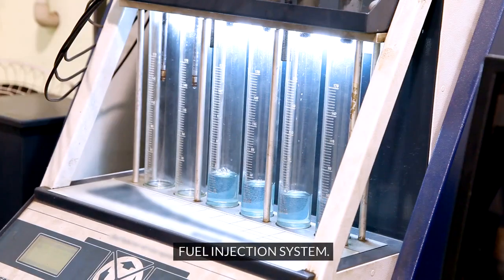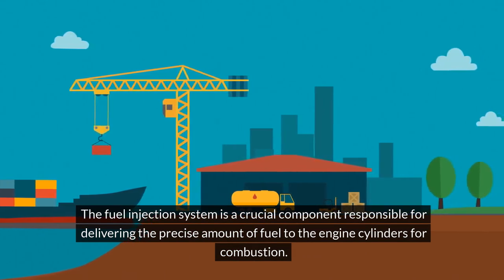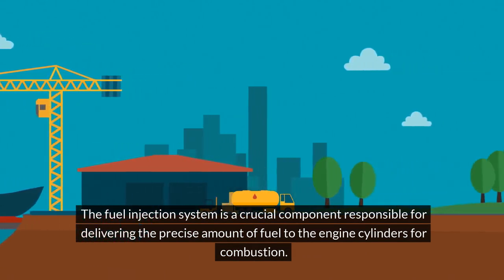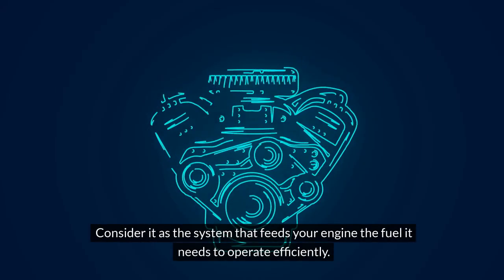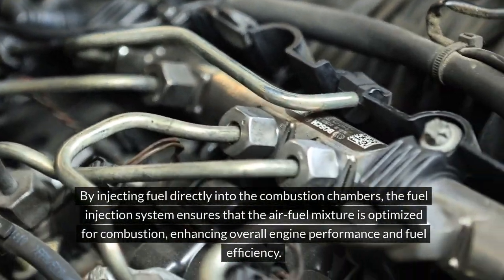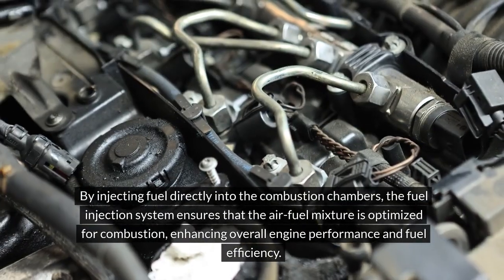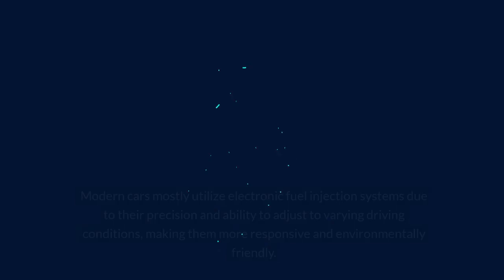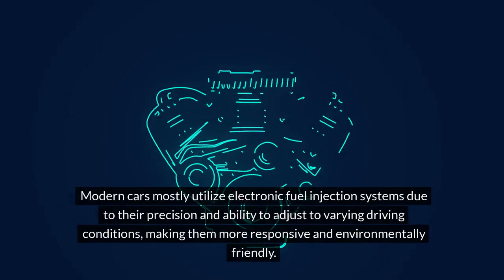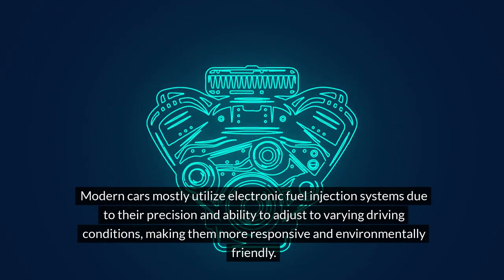Fuel Injection System. The fuel injection system is a crucial component responsible for delivering the precise amount of fuel to the engine cylinders for combustion. Consider it as the system that feeds your engine the fuel it needs to operate efficiently. By injecting fuel directly into the combustion chambers, the fuel injection system ensures that the air-fuel mixture is optimized for combustion, enhancing overall engine performance and fuel efficiency. Modern cars mostly utilize electronic fuel injection systems due to their precision and ability to adjust to varying driving conditions, making them more responsive and environmentally friendly.